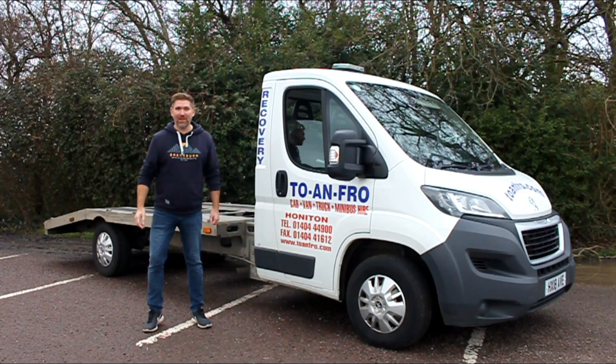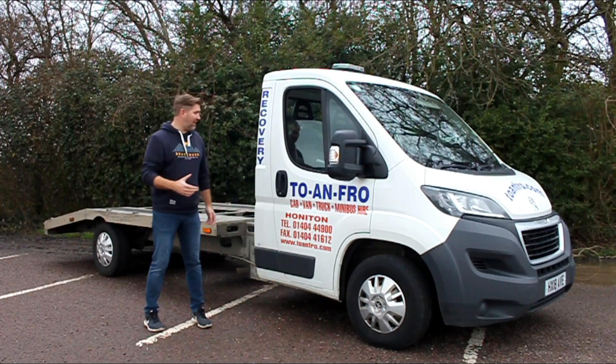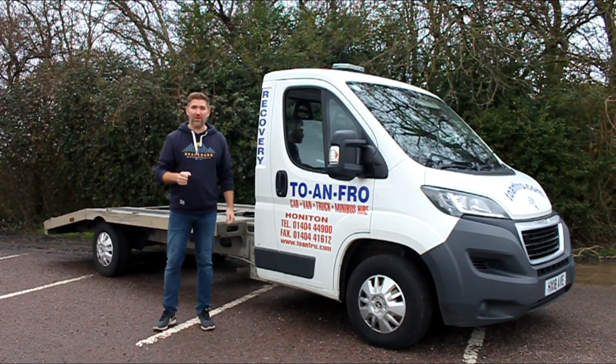Hi and welcome back to Pentall Cars, Cornish Car Collectors. I'm Andy and as you can see today we're on a road trip. We're off to Wales to pick up a real garage find.